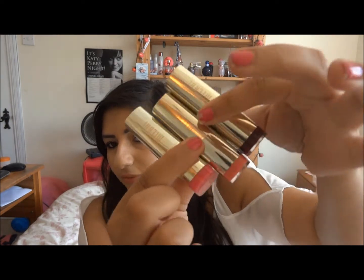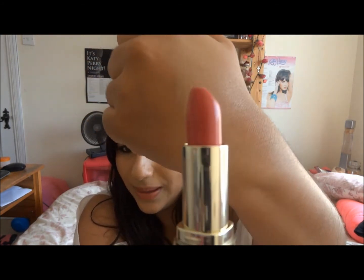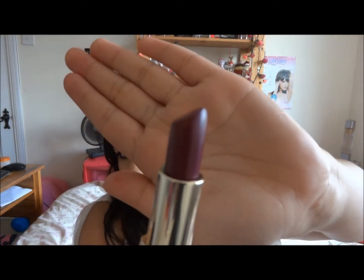Some more lip products I have are the Milani lipsticks — I don't know the exact range, but they come in gold tubes. I have three of these. I have Rose Hip, which is a gorgeous really bright pink — really moisturising and the colour payoff is beautiful. I don't really like the smell though, but it wears off. And Fruit Punch, which is a really cute baby pink colour. And Sangria, which is supposed to be a dupe of Mac Frable. I haven't worn this yet, but I want to wait for the darker months.